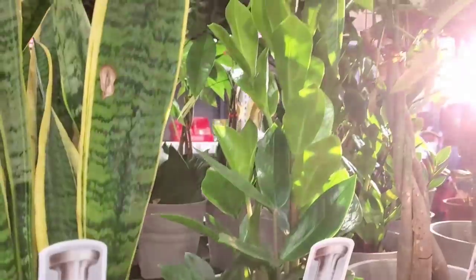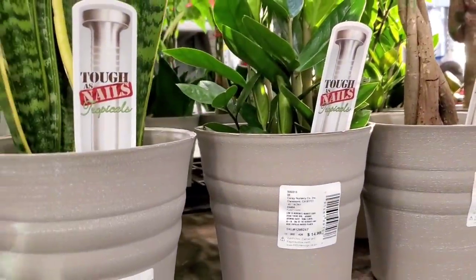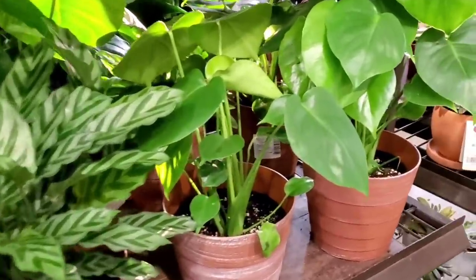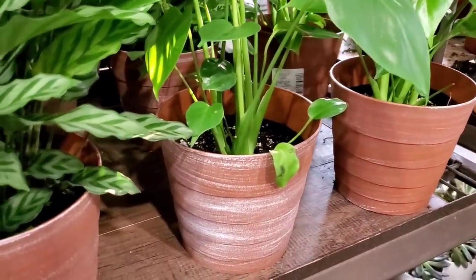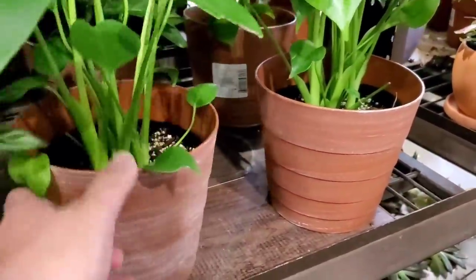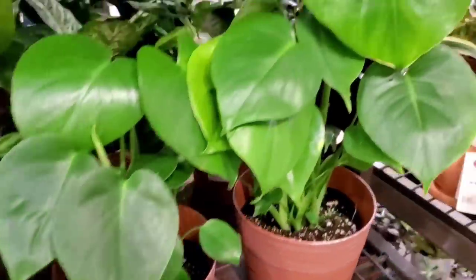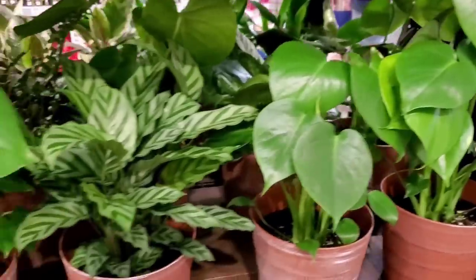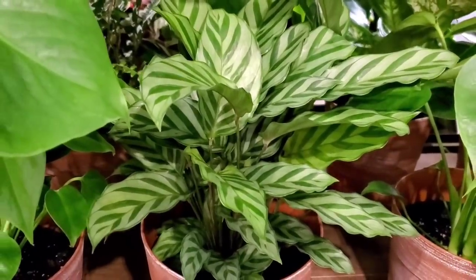Here are the Pachira aquaticas for $14.98 — definitely tough as nails. They have more of these little planters that look like terracotta but are actually plastic. The Monstera deliciosa is $12.98. I love this leaf — this leaf looks solid and it's winking! They also have Calathea concinna for $14.98.